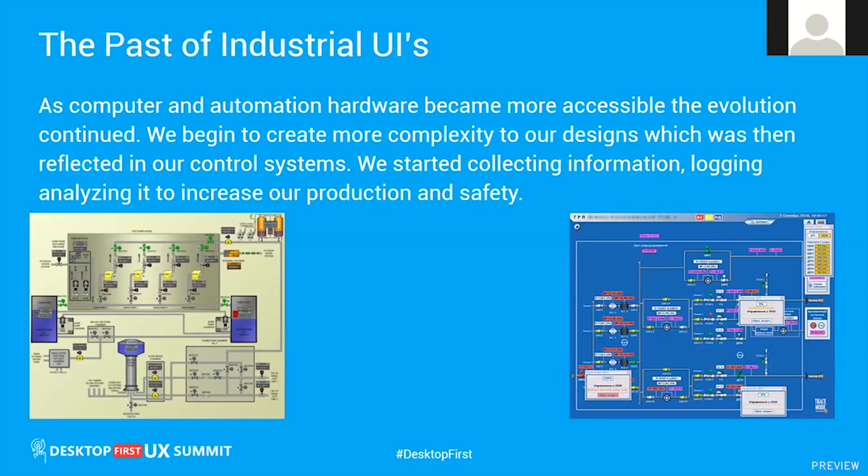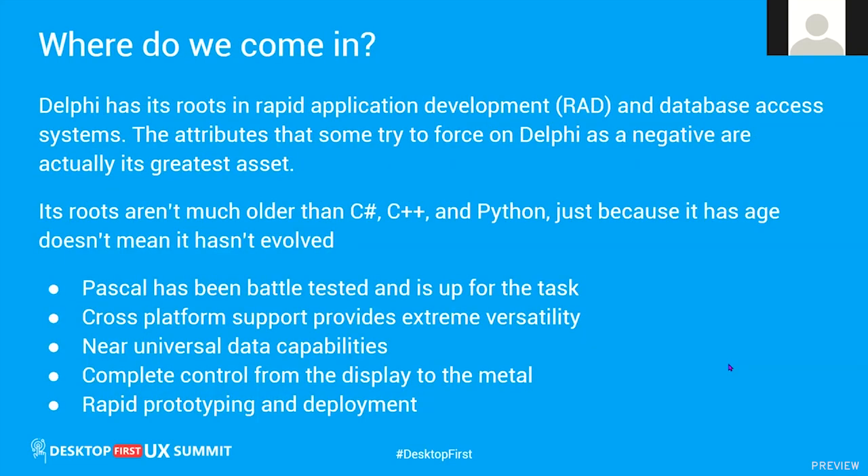These are just a visual representation of the plant in front of us or the machine that's operating. This is where we come in — Delphi has its roots in rapid application development and database access systems. I can grab AS400 data and pump it out to MySQL, MS SQL, or any other platform they want.